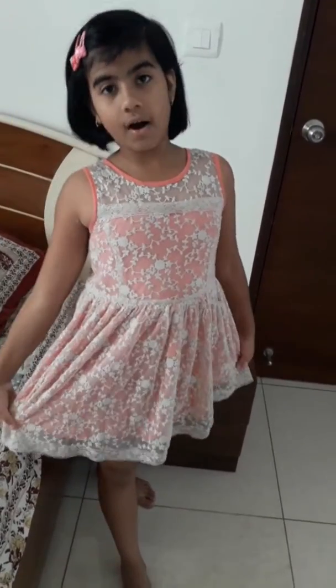Hello friends, welcome to Anu and Labu Talk Show. I am Labu. Today my look is pink frock. It is called baby pink frock.